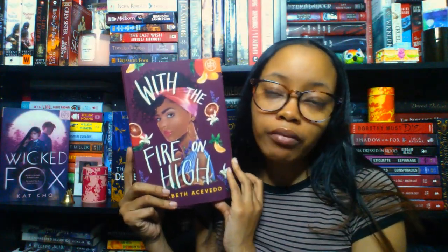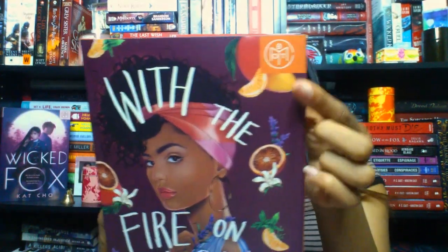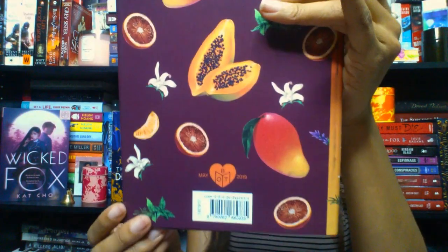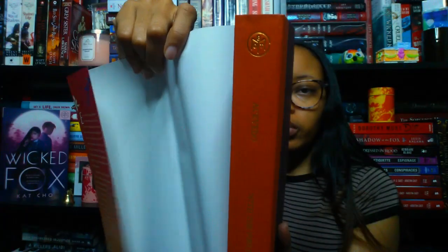My third pick is another backlist release — a May 2019 contemporary fiction: With the Fire on High by Elizabeth Acevedo. I haven't read The Poet X yet though I own it. All I know is this deals with a young girl who has a baby and loves cooking. The cover looks super fun and delicious. The Book of the Month version is eggplant purple with orange gold foiling, and the chapter headers are gorgeous — featuring mint leaves, vanilla, and other ingredients from the cover.